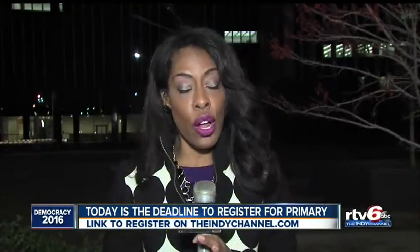Indiana could play a big role in these primaries. I should also mention that absentee voting and early voting all starts tomorrow. For more information on all of this and also to get registered, you can go to the hot button section of IndieChannel.com. Live this morning, Jade Hindman, RTV6.